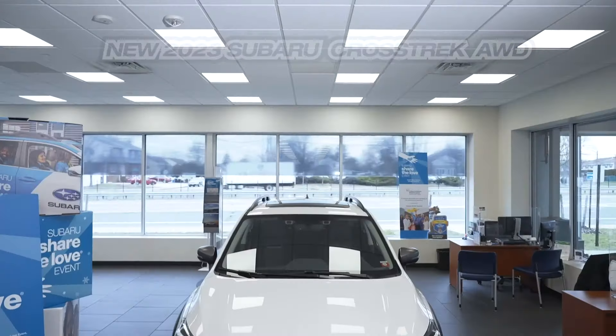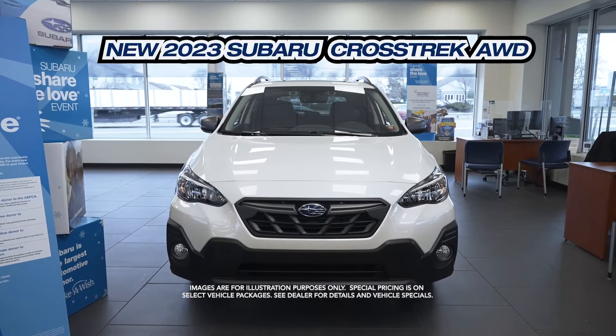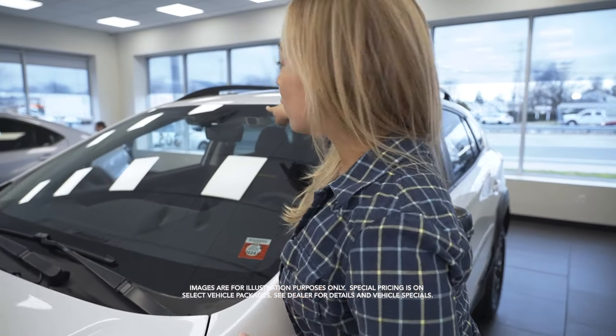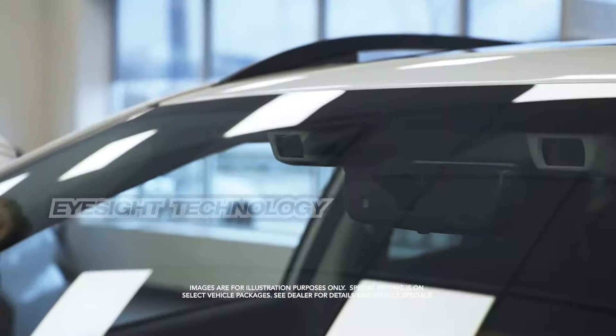Let's take a look at the Subaru Crosstrek. Right away, a key feature — you have dual front cameras with Subaru's EyeSight technology.